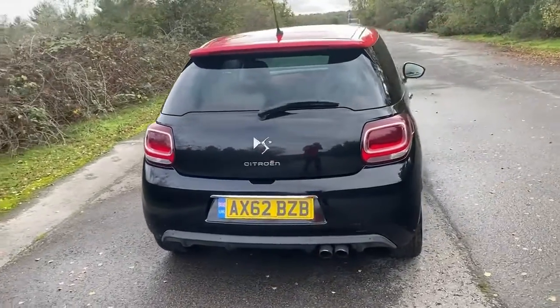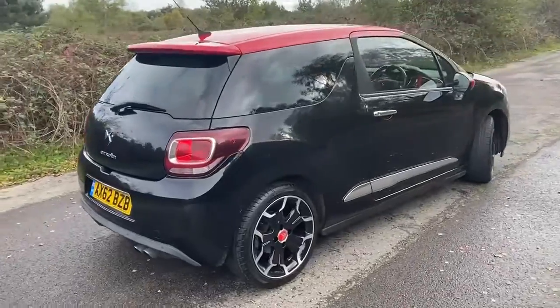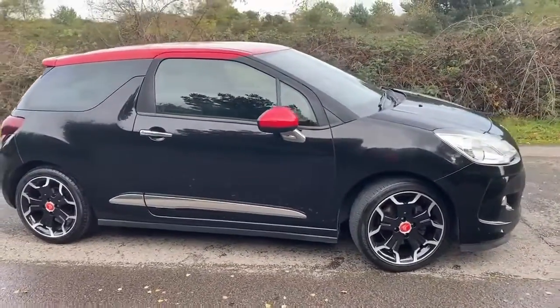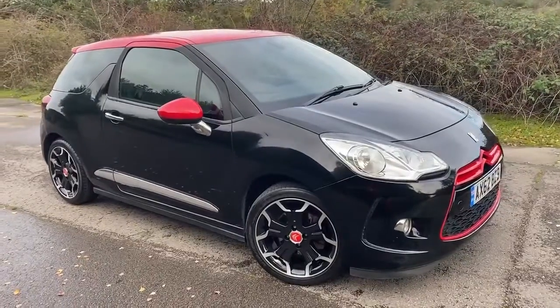It's a bit windy, you might hear that in the audio. We'll have a quick look inside in a moment and I'll take lots and lots of pictures so that you can see all aspects of the car. Let's have a look inside.